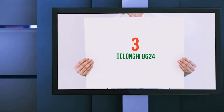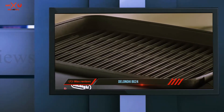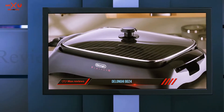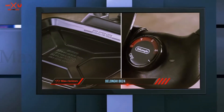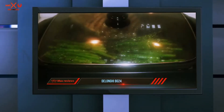Starting at number 3: the DeLonghi BG24. The compact, smart-looking indoor grill from DeLonghi is the ideal choice for cooking all of your favorite barbecue foods when it is too cold outside. During the winter months, the DeLonghi Perfecto will be your new barbecuing buddy, as the grill excels at cooking food evenly due to the fully embedded grill plate heating element.